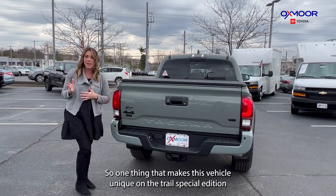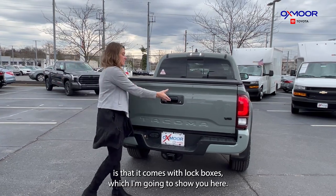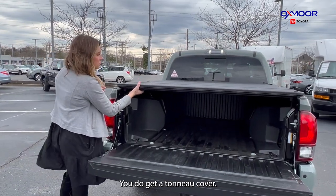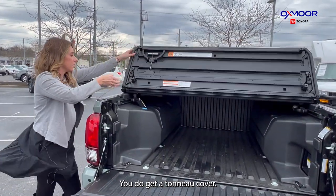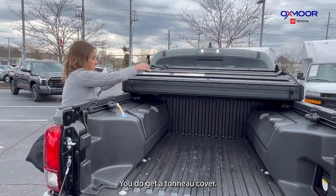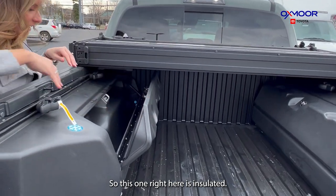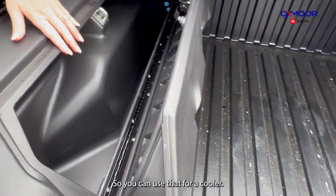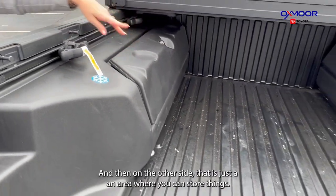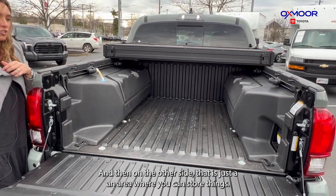One thing that makes this vehicle unique on the Trail Special Edition is that it comes with lock boxes, which I am going to show you here. You do get a tunnel cover. This one right here is insulated, so you can use that for a cooler. These are removable as well, and then on the other side, that is just an area where you can store things.